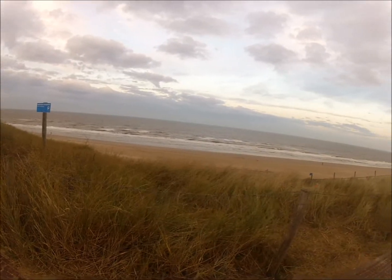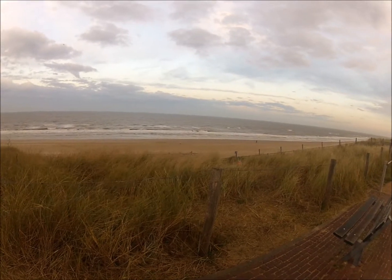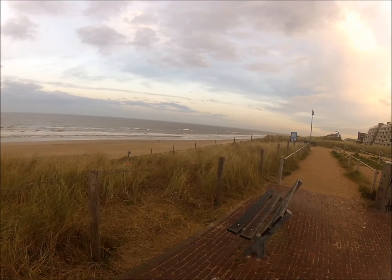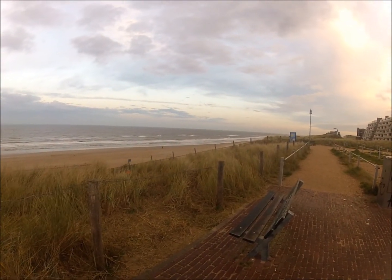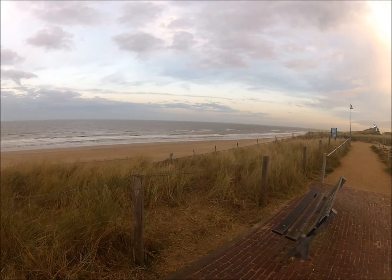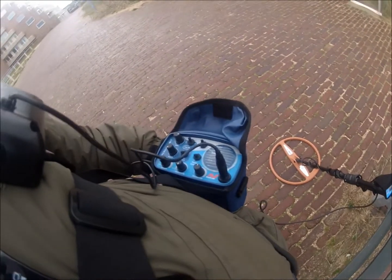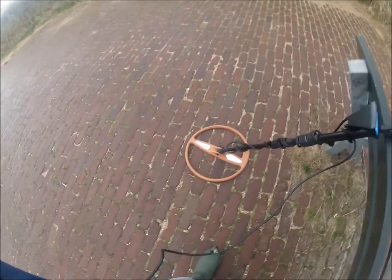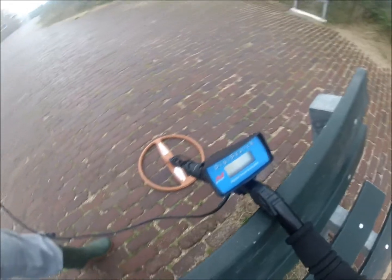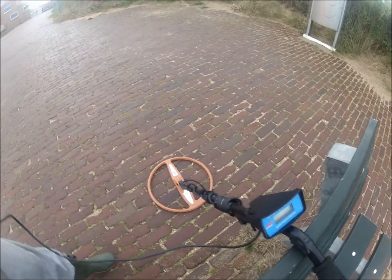Good morning everyone on YouTube. This is the Dutch Treasure metal detecting in the Netherlands. Today I'm back on my local beach and there is a lot of wind as usual when I go to the beach. But let's give it a try. It's high tide at the moment, I think another 4 or 5 hours before it's low tide. Today I brought the Sovereign GT together with the 15 inch Coiltek Watt Coil, and I'm using the digimeter on the Sovereign. Works great here in the Netherlands. Okay, let's go.